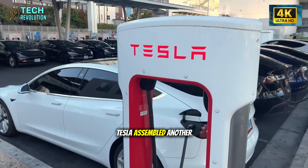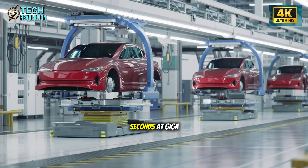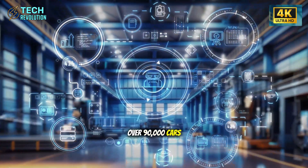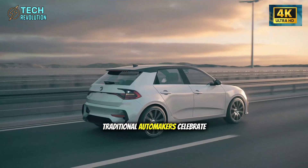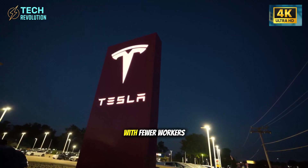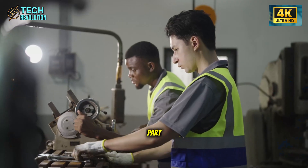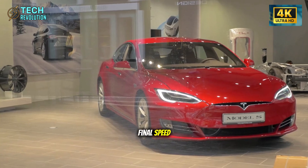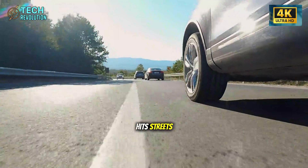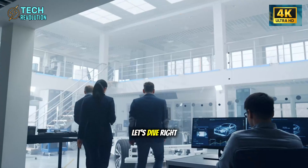While you're reading this, Tesla assembled another Model 2 — one every 33 seconds at Giga Texas. In 2026, over 90,000 cars monthly. Traditional automakers celebrate one per minute. Tesla does it six times faster with fewer workers and robots. Musk says they can go even faster. When the Model 2 hits streets at gas car prices, what happens to legacy automakers? Let's dive right in.